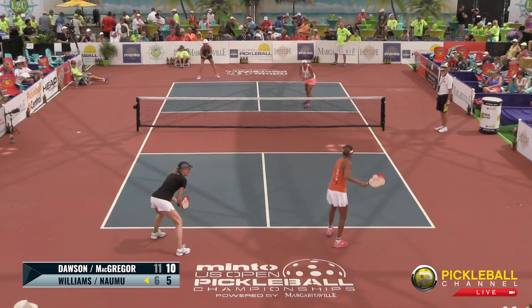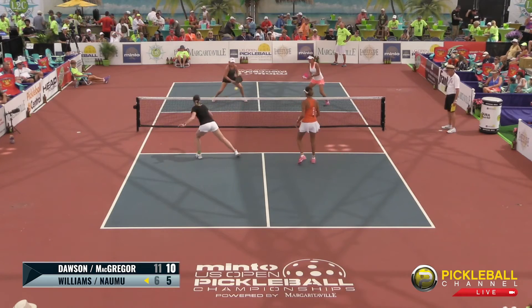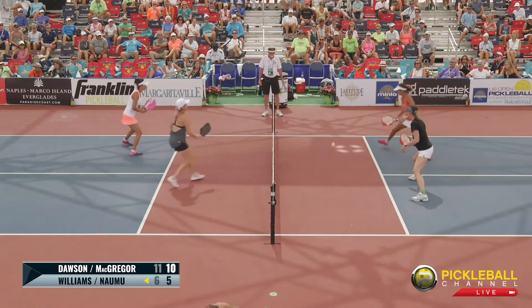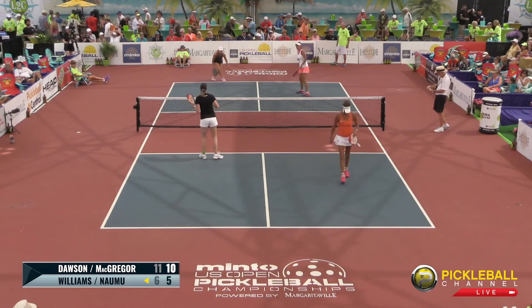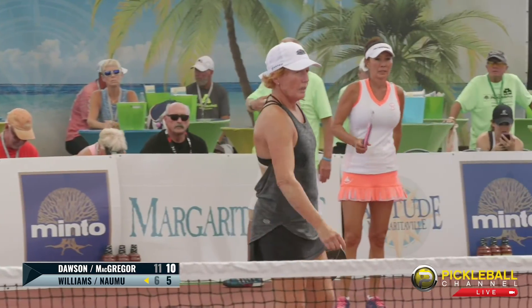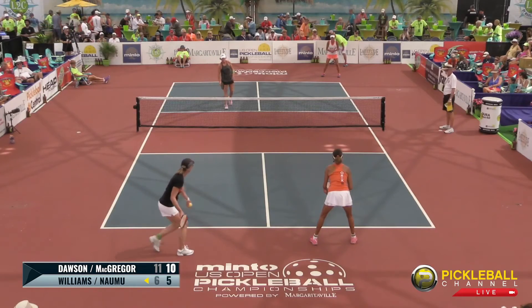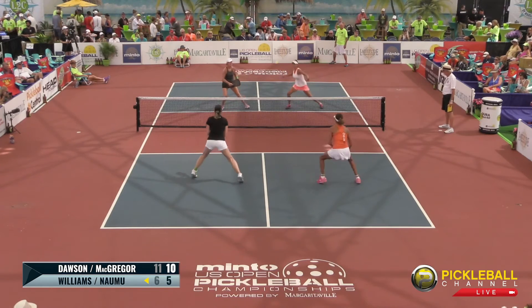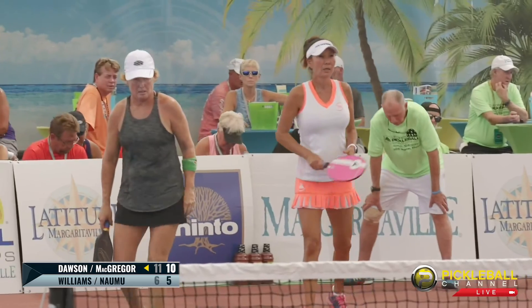Now Lisa Namu serving at 5-10-1. Nice job by Lisa. Lisa takes it — good attack. She steps right into that kitchen, does what she can with it. The lob's up, ball's called out. Second serve, putting them to 5-10-2. You get two attempted serves — each player gets their chance, so they have another chance to put a point on the board. That's just good pressure by Jennifer Dawson — putting that return deep, taking that net, attacking that third shot.